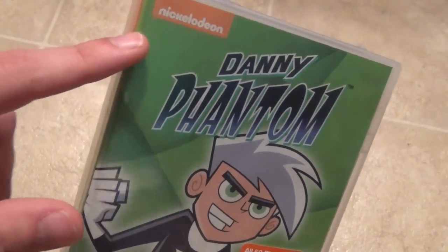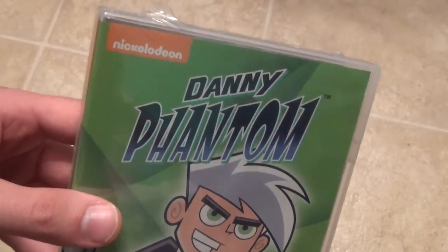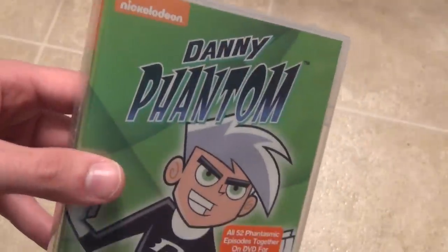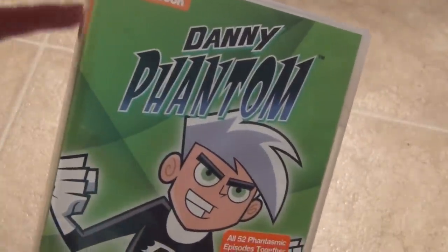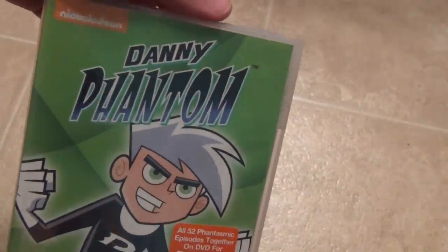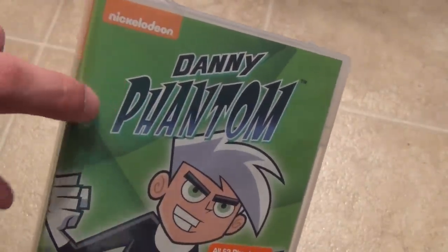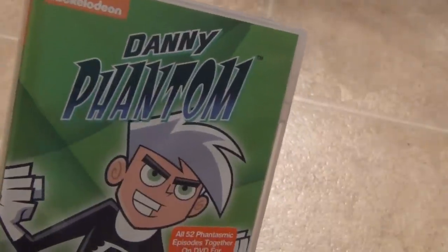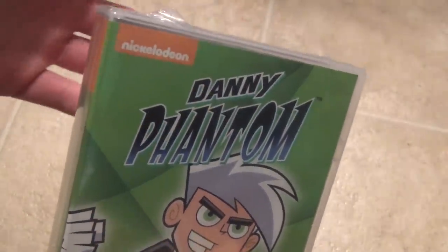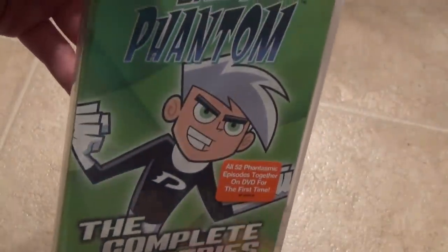I bought Hey Dude because I saw it at Walmart for only fifteen dollars, and since I found that one there, I knew I eventually had to get Danny Phantom as well, just so I could say I have them all. All the other ones I really enjoy, so Hey Dude and Danny Phantom are the two I don't care too much about, but they're pretty cheap titles.